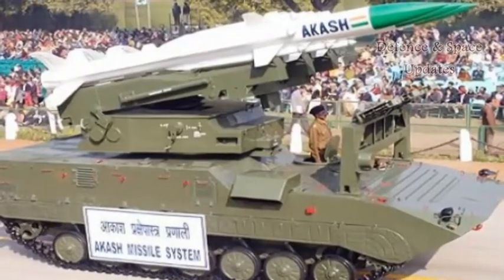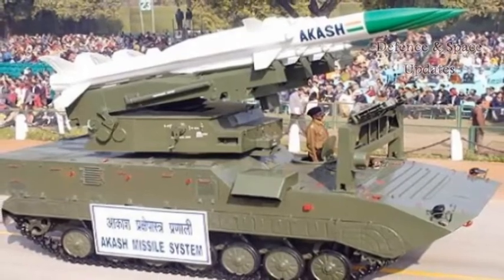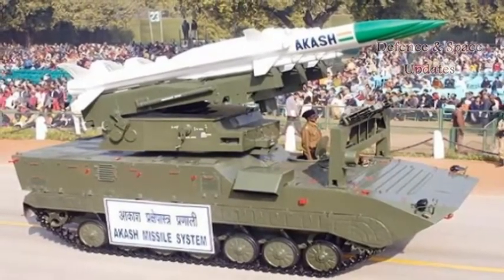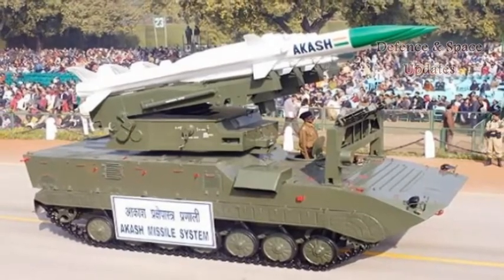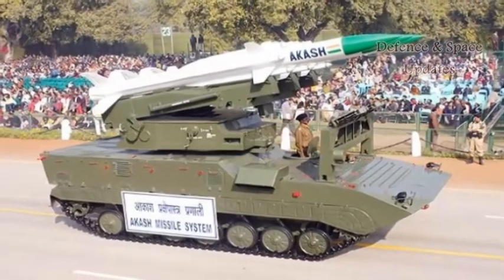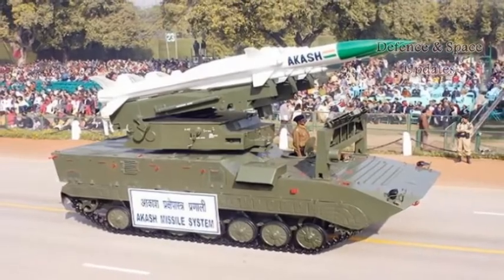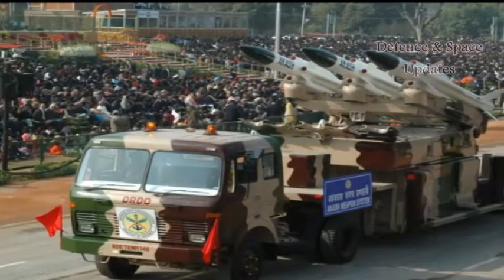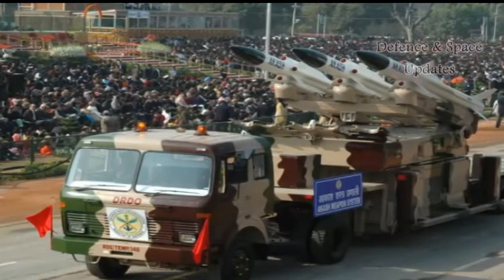The missile will be test-fired against an actual target on Wednesday. With Vietnam evincing interest to purchase the medium-range, high-speed sleek missile, AKASH is considered the first successful model of the Make in India initiative. The missions validating the weapon's operational efficiency will pave the way for its series production and deployment.